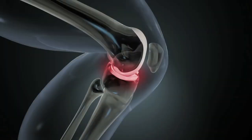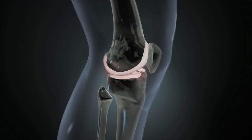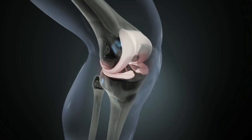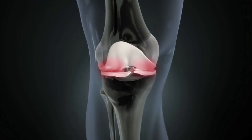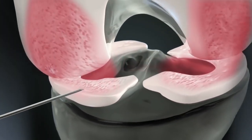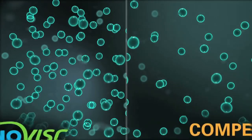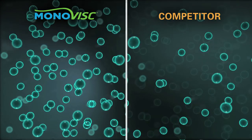Why is hyaluronic acid, or HA, so vital for restoring knee function? People with knee osteoarthritis have lower concentrations of HA in their synovial fluid — the fluid surrounding the knee joint. As a result, the fluid becomes thinner and less effective at cushioning, lubricating, and protecting the knee. But with just one quick, easy injection, Monovisc delivers nearly three times the concentration of HA than the other single injection brand.